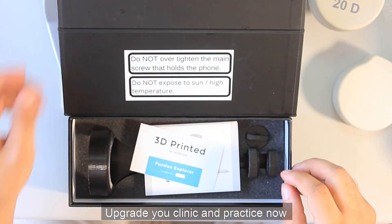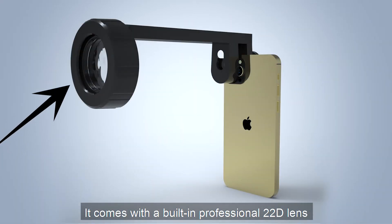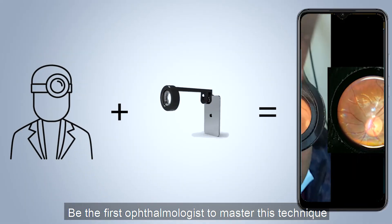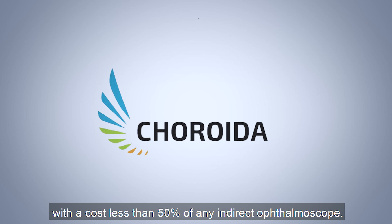Upgrade your clinic and practice now with Fundus Explorer Pro. It comes with a built-in professional 22D lens and a 100 lumen light source. Be the first ophthalmologist to master this technique, at a cost less than 50% of any indirect ophthalmoscope. Available at koroyda.com.